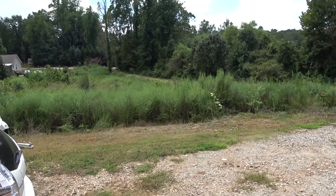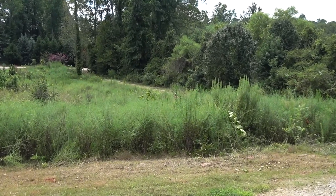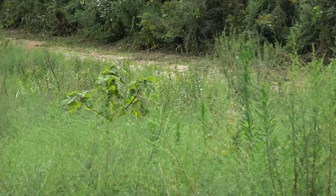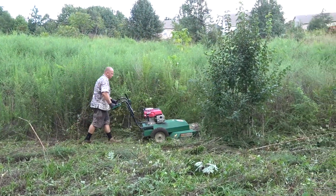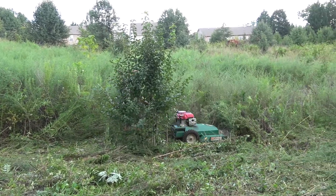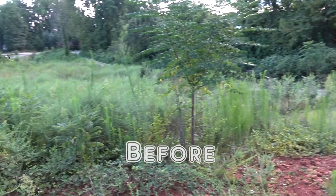I got a brush hog for rent and it seems to be cutting grass a lot easier. This is a before and after sequence.